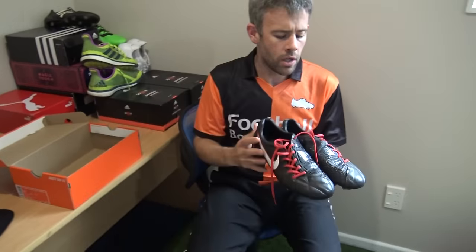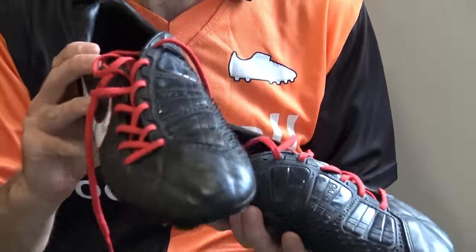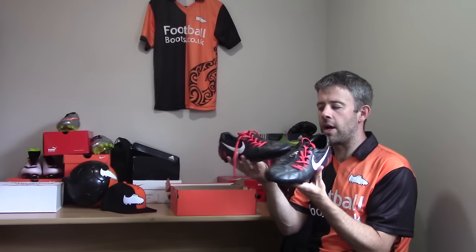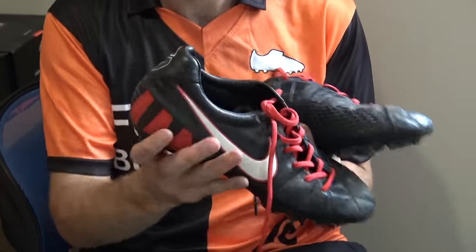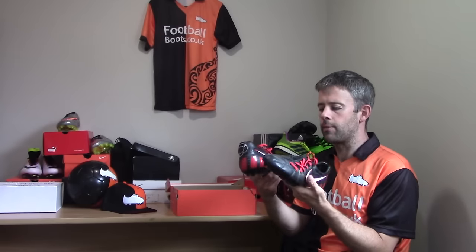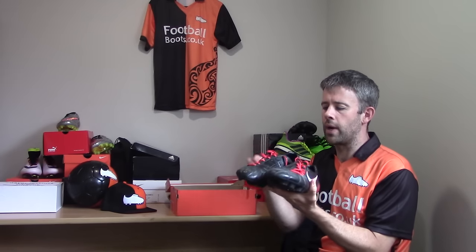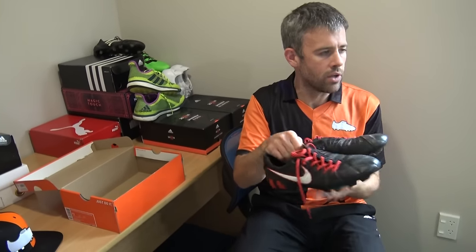A lot of you won't necessarily recognize these — these are a pair of T90 Laser 4s. The interesting thing with the Total 90s is that this was Nike iD time, so these are actually a colorway I created myself. I went with a black upper, a little red detail, and the white of the T90. I wore these a lot — around the same time I was wearing the Power Cats, I'd wear these too. A lot of people love the combination of the leather upper and the striking zone for a power and accuracy type boot.